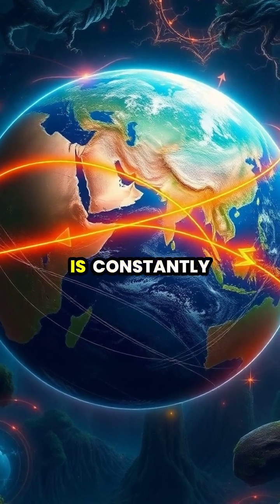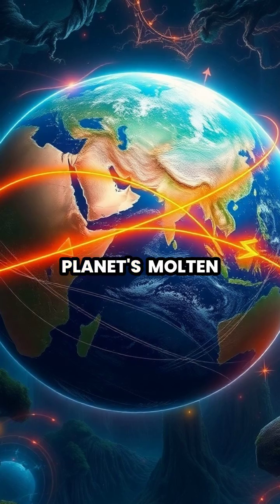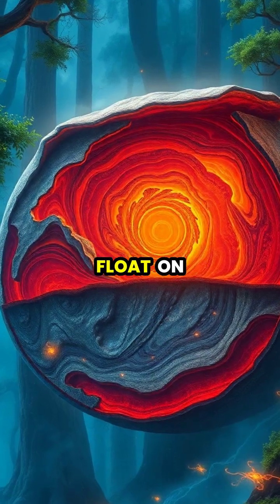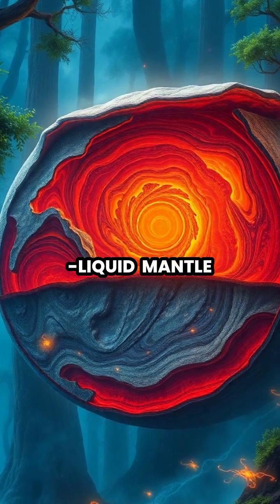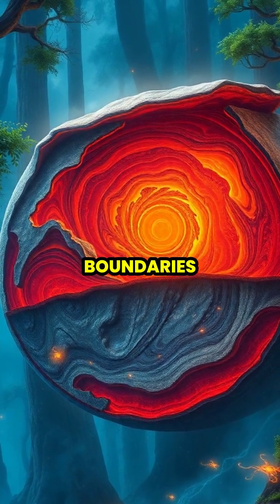Deep beneath our feet, Earth's surface is constantly moving as massive tectonic plates drift across the planet's molten interior. These plates float on Earth's semi-liquid mantle, much like ice sheets floating on water, constantly interacting with one another at their boundaries.